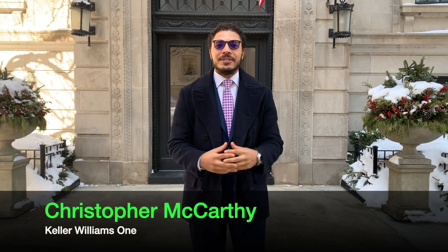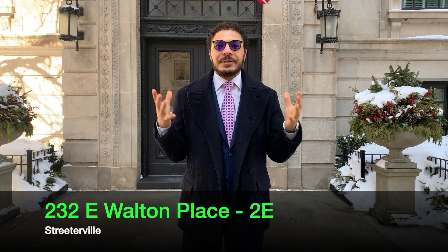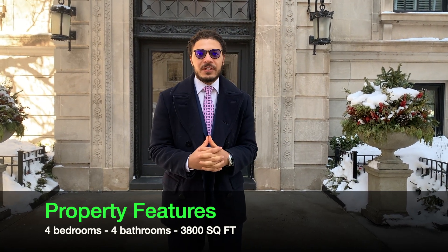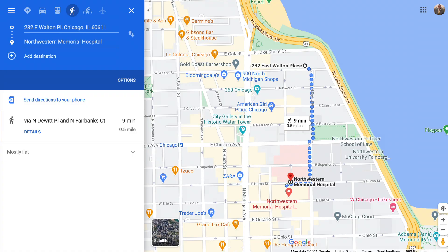Welcome back to my channel, my name is Christopher McCarthy. In today's episode we're going to be highlighting 232 East Walton Place, located in the heart of Streeterville. This vintage condo features four bedrooms, four bathrooms with 3,800 square feet of livable space, and it also has a walkability score of around 80 percent, which means you should be able to access all your core amenities within a 10-minute walk.